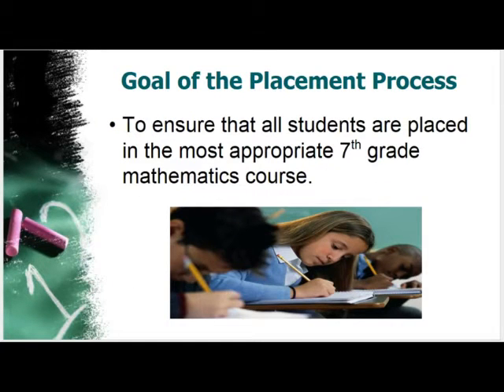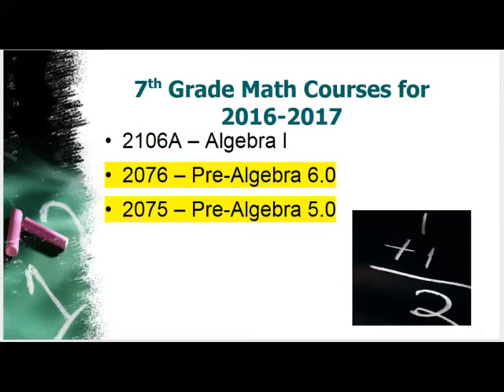The goal of our placement process is to ensure that all students are placed in the most appropriate seventh grade mathematics course. Next year there will be three courses. The courses highlighted in yellow are new courses that will be implemented in seventh grade starting in the fall of 2016. For those parents with older children, you'll recall that we currently teach Math 7 in seventh grade, pre-algebra in eighth grade, and Algebra 1 in ninth grade.